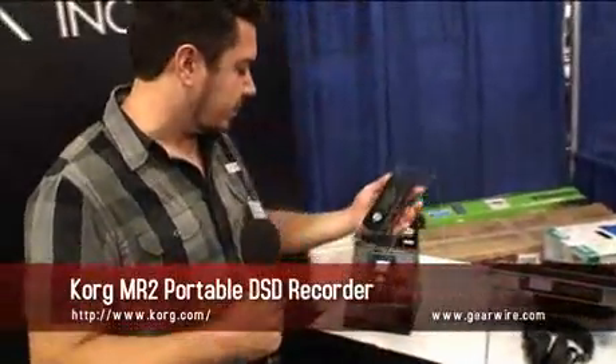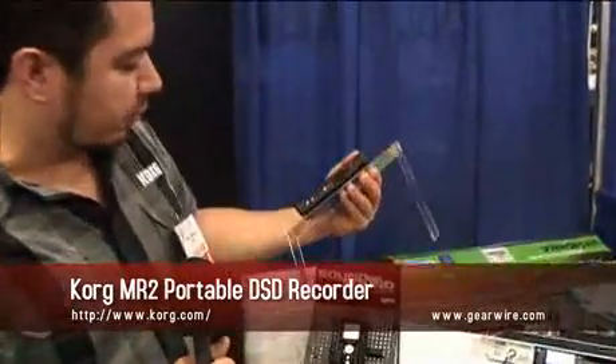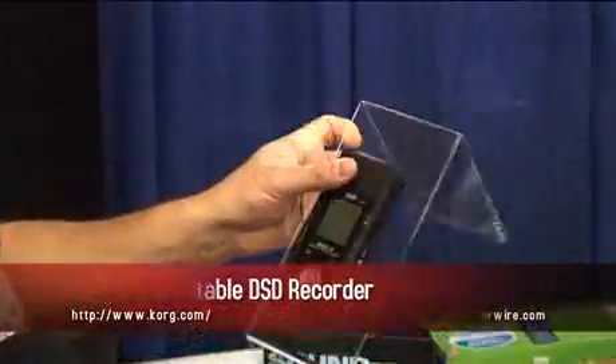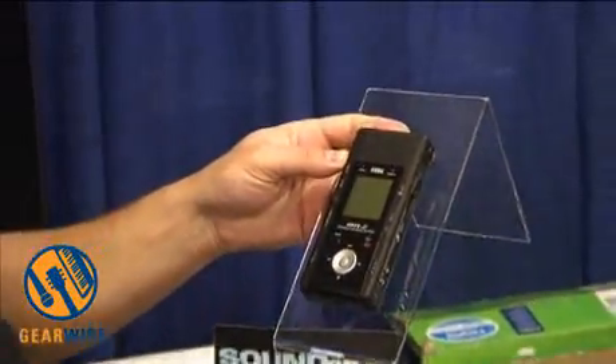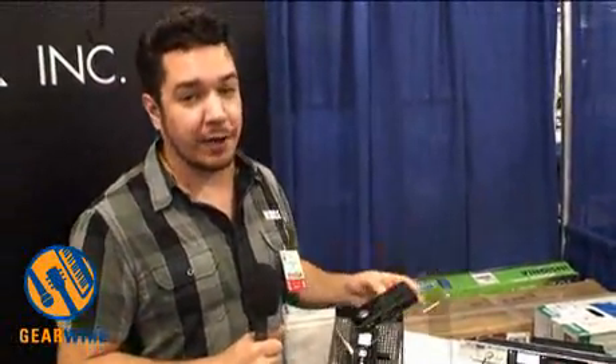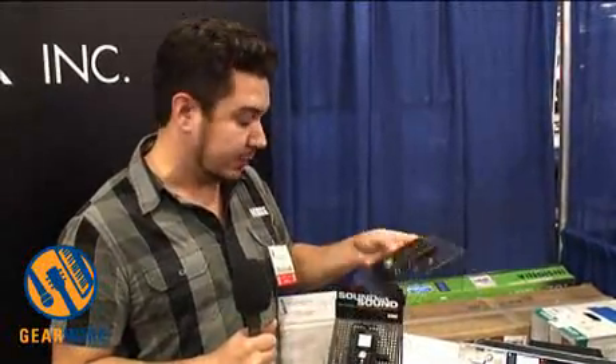Here's our brand new MR2, replacing the MR1. We've got a great new stereo condenser microphone with a position adjustment right on the side there. It takes two AA batteries and records direct to an SDHC card, so you can put up to a 32GB card in there and record hours of great audio.